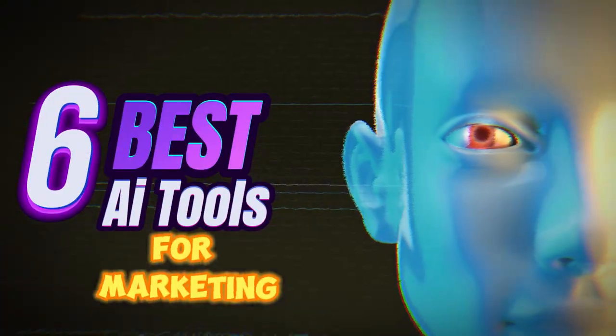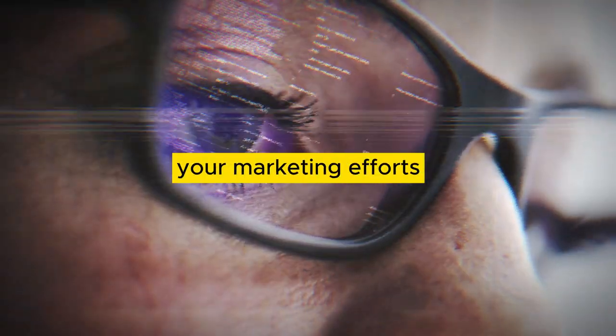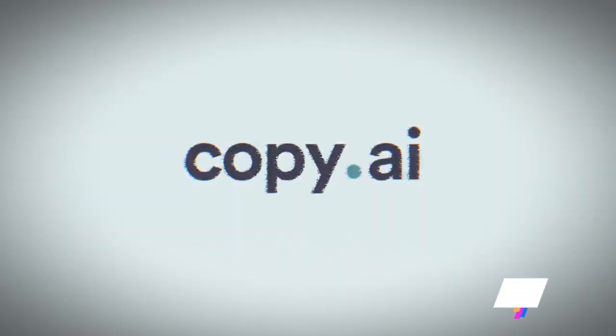In today's video we'll be exploring the six best AI tools for marketing. These tools are designed to help you streamline your marketing efforts, boost your creativity and save valuable time. So let's dive right in.